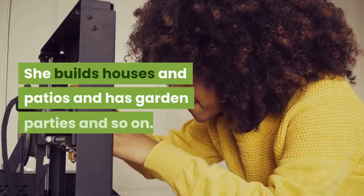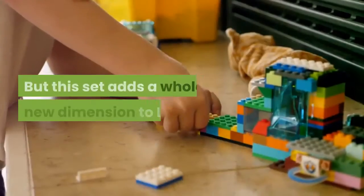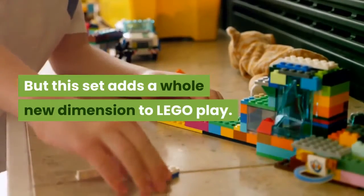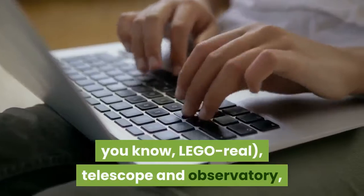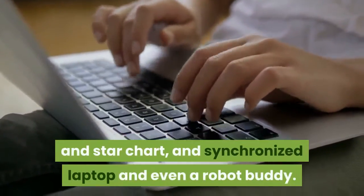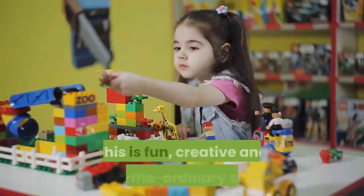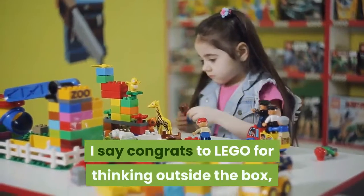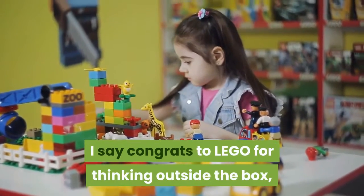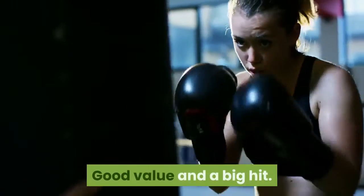She builds houses and patios and has garden parties and so on. But this set adds a whole new dimension to LEGO play. There's a real — well, LEGO real — telescope and observatory, and star chart, and synchronized laptop and even a robot buddy. This is fun, creative, and out of the ordinary stuff. So I say congrats to LEGO for thinking outside the box, and then putting it all in a box. Good value and a big hit.